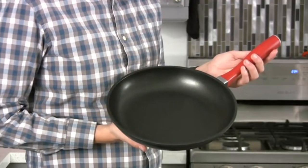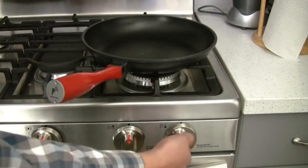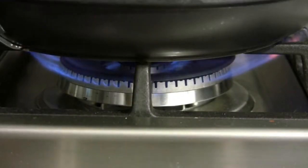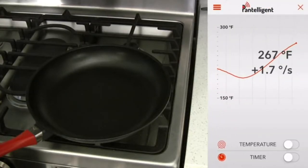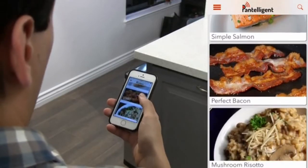You need Pantelligent. It's a frying pan. You put it on a stove and cook on it just like any other frying pan – no buttons, no switches. But once you get the Pantelligent app on your mobile device, it gives you the skills of a master chef. Pantelligent has a temperature sensor right at the center of the pan and sends data wirelessly to your phone while you cook. What's for dinner tonight? Steak? Salmon? Bacon? Mushroom risotto?